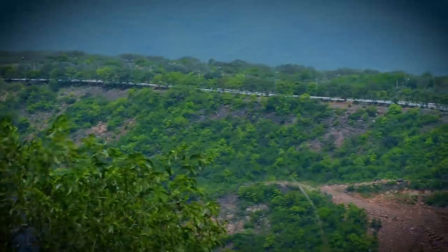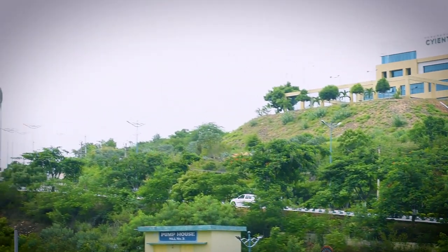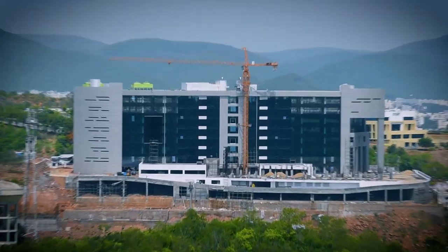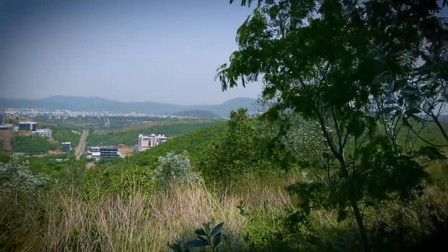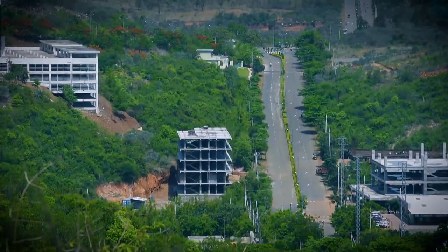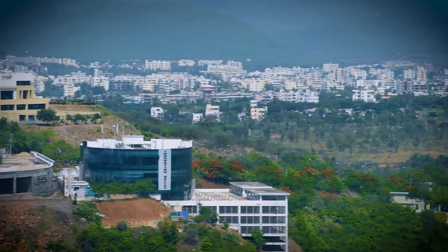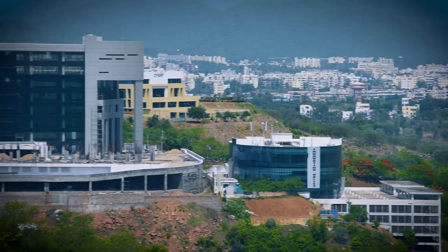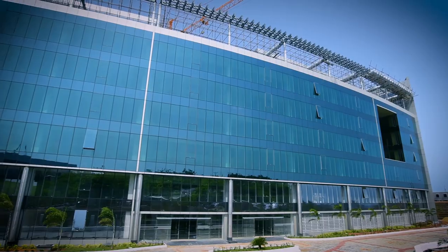Perched among the Rushikonda hills is the iconic Millennium Tower that emphatically announces Visakhapatnam as the new IT destination of Andhra Pradesh. Green and sensitive to the terrain of the scenic Rushikonda, the iconic Millennium Tower was meant to set a benchmark for the upcoming IT buildings in the region.